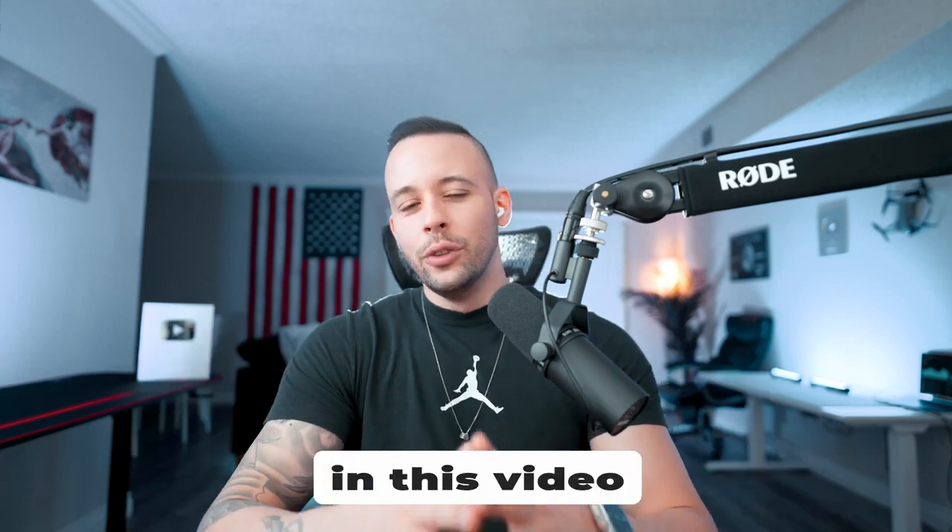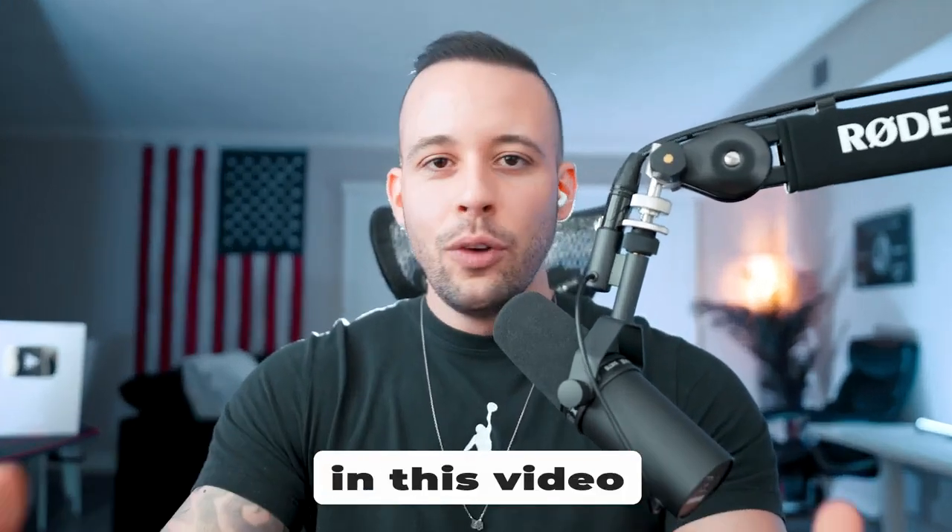Ladies and gentlemen, in this video I wanted to show you one of the easiest side hustles that anyone can start from home right now and be able to make a living from it.